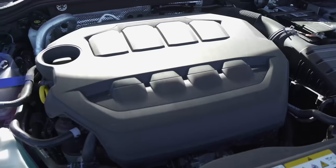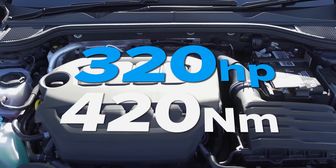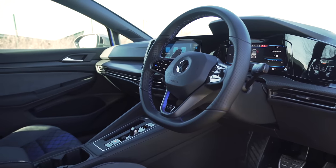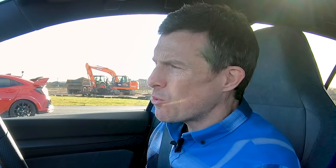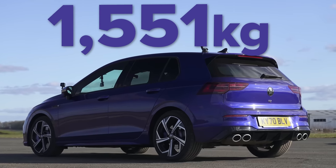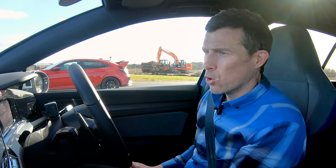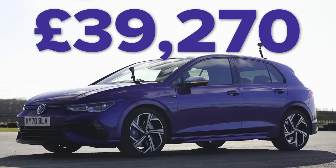This new Golf R has a two-litre four-cylinder turbo petrol engine with 320 horsepower and 420 newton-metres of torque. It's got a dual-clutch automatic seven-speed gearbox with launch control, but it does weigh quite a bit — 1,551 kilograms. That's the price you pay for having all-wheel drive and a diff on the front and a diff on the back, though that helps with traction. In terms of pricing, it's quite expensive at £39,000.